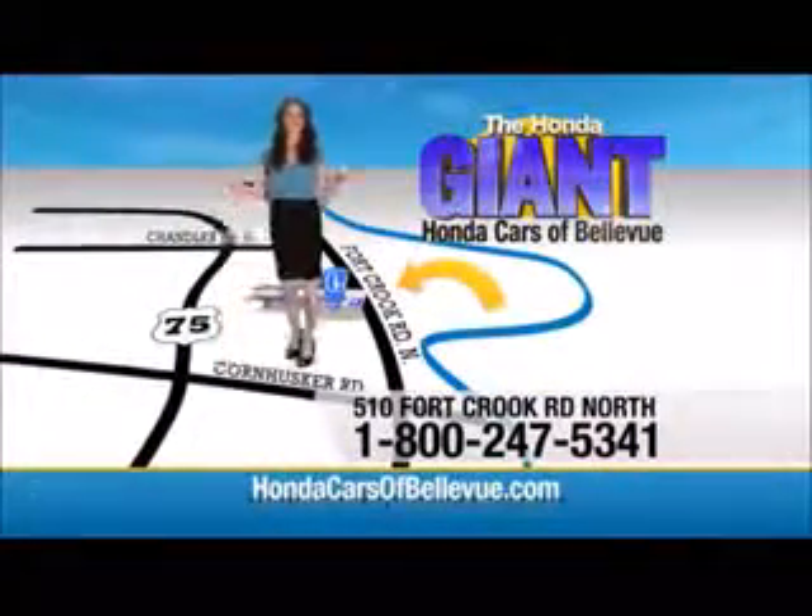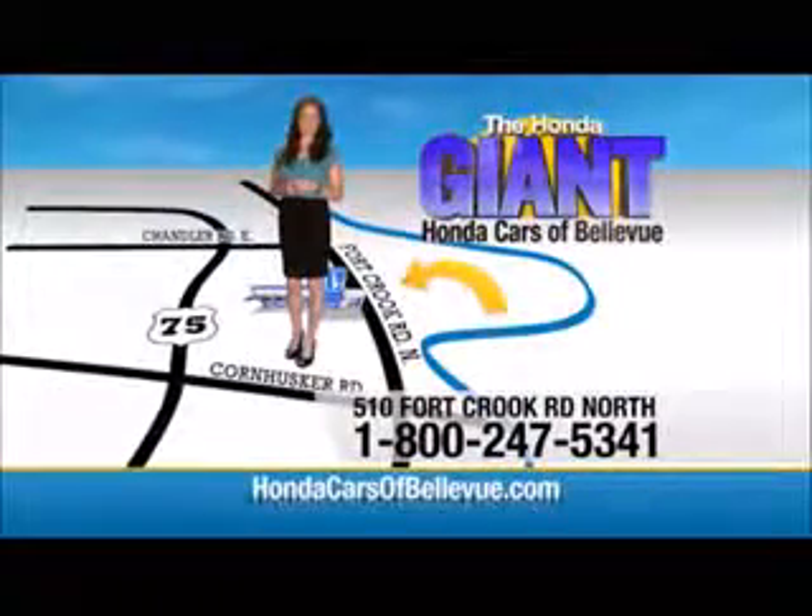Honda Cars of Bellevue, one small step off Kennedy Freeway, one giant Honda Savings Store.